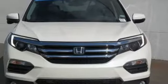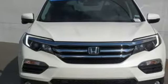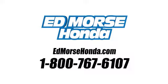Every Honda is designed with a driver in mind. Take it for a test drive today. Call us today at 1-800-767-6107. For value and for service, it's Ed Mars.